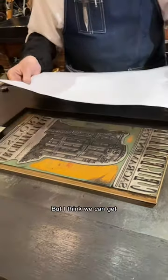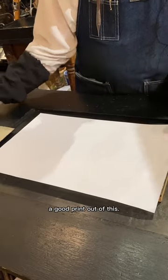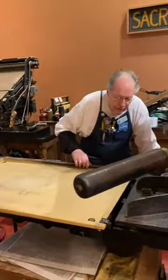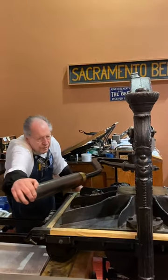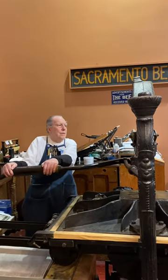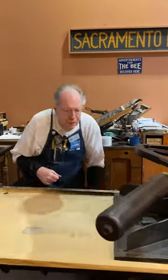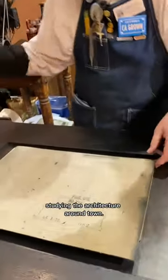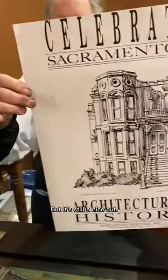I think we can get a good print out of this. This had to do with when they were studying the architecture around town. But it's still a nice cut.